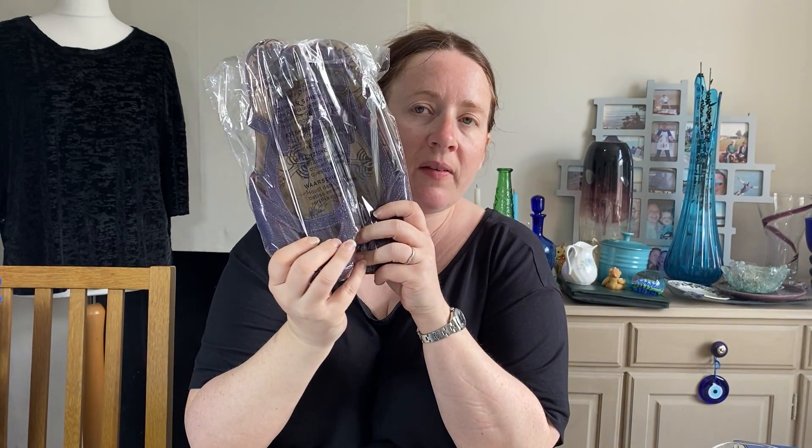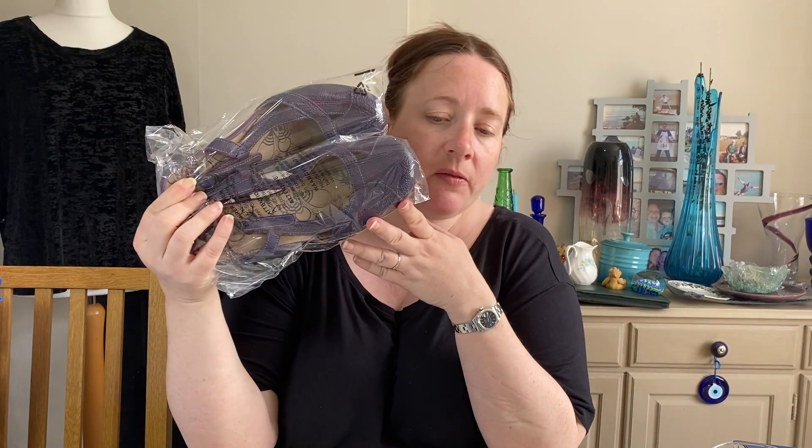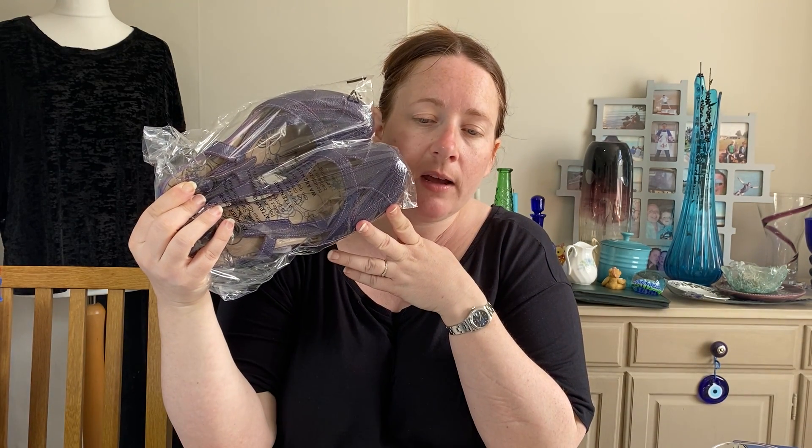A quick sale here — we've had these less than two weeks. They're Fly London kitten heel slingback shoes in purple, size 7. I paid £3.50 for them and they're on a recent haul video. Listed this month and sold at full price for £24.99.